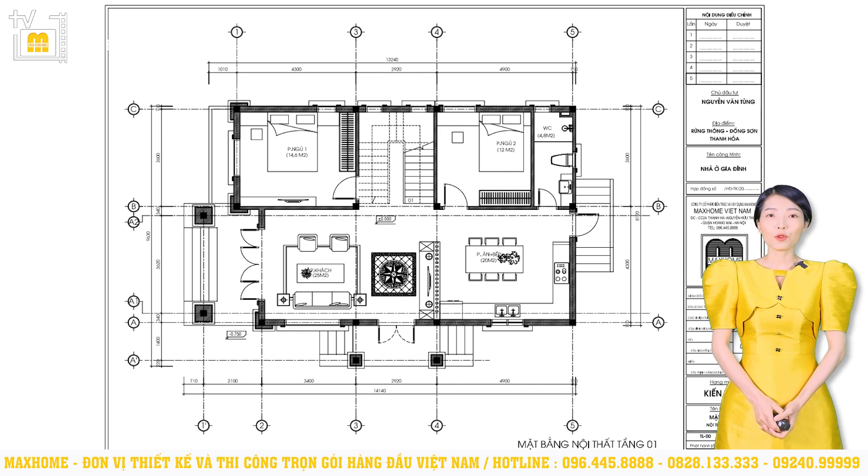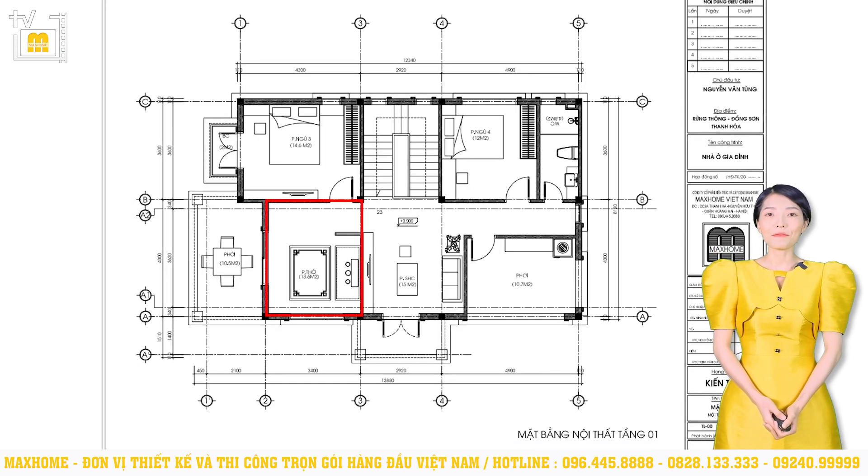Tầng 1 sẽ có 2 phòng ngủ. Phòng ngủ số 1 có diện tích 14,6m², phòng ngủ số 2 rộng 12m², đều là những diện tích tương đối thoải mái. Cuối cùng là khu vực nhà vệ sinh kết hợp với nhà tắm chung có diện tích 4,8m². Tầng 2 gồm có khu vực phòng thờ với diện tích 13,5m². Phía trước phòng thờ sẽ là sân chơi, mở ra không gian thông thoáng. Khi thiết kế phòng thờ cần chú ý không đặt bàn thờ tựa lưng vào bếp rung, nhà vệ sinh, và bàn thờ tránh đặt ngược hướng với hướng của công trình. Khu vực tiếp theo là phòng sinh hoạt chung có diện tích 15m², từ đây có thể dễ dàng ra khu vực ban công ở bên hông công trình, tạo nên không gian sinh hoạt thoải mái.